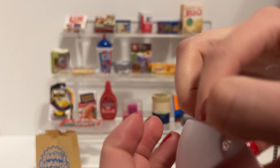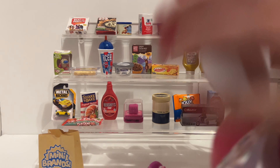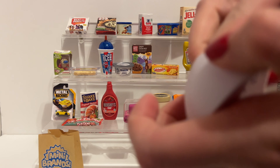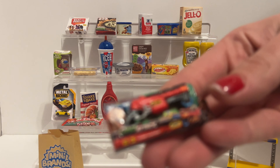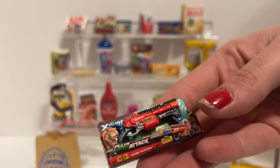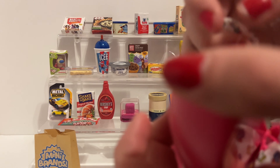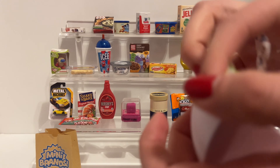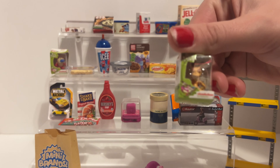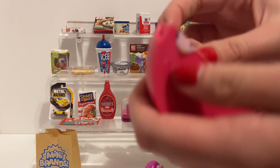Starting off, we got a rainbow corn of course - oh yeah yeah yeah, we get those all the time. Oh yes - I think we got one of those, it's a dino attack like nerf gun thing. That is our Ren to go along with our Stimpy - I get some suckers mixed up.